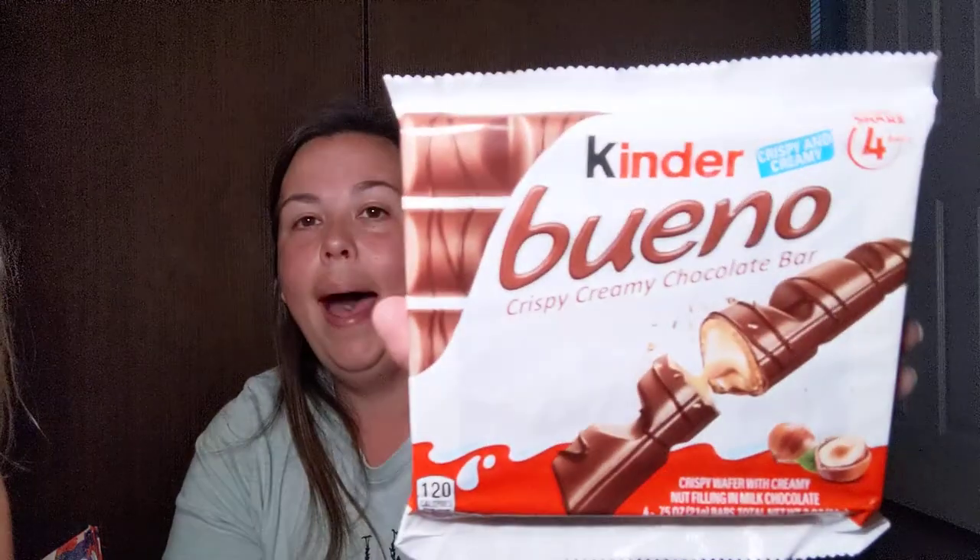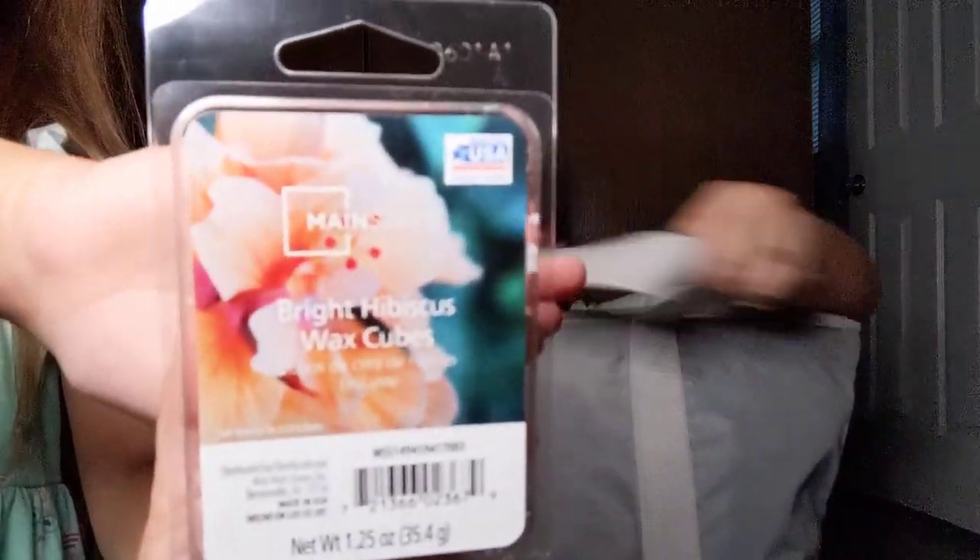I found this at Kroger — it's the Kinder Bueno Krispy Creamy Chocolate Bars that everybody hauls. This is a four-bar pack, but they had these two for three, so I only picked up one. And Kansas picked this up at Walmart yesterday — it's the Mainstay Bright Hibiscus wax cubes. And that's what they look like; they smell really good.